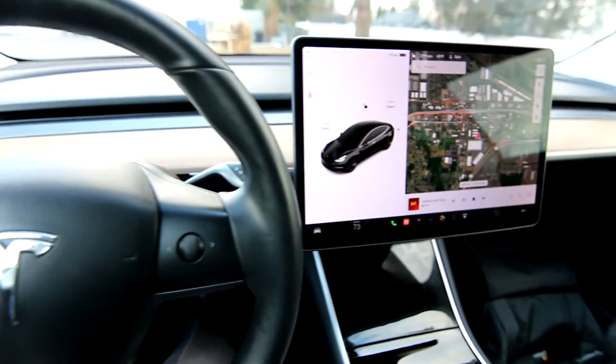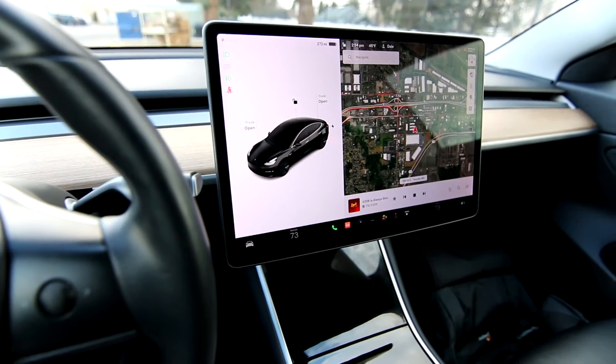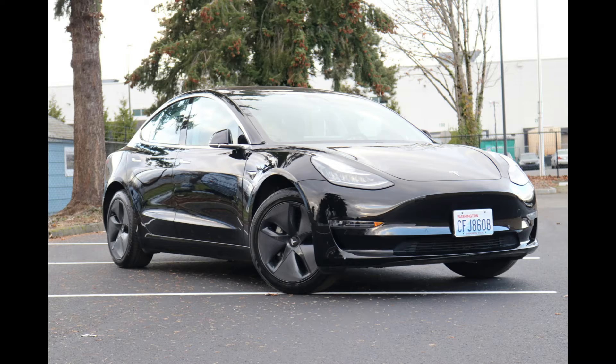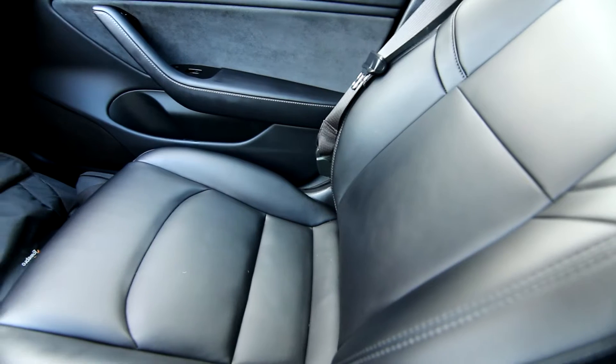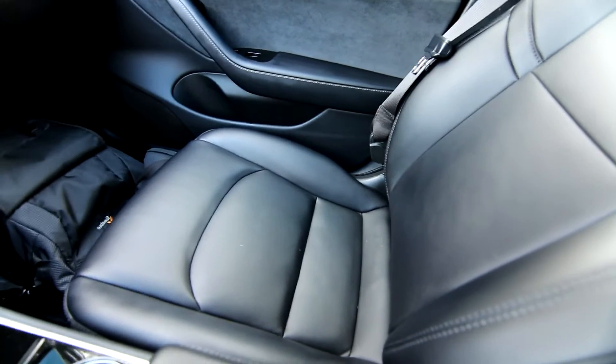Here we have a 2018 Tesla Model 3 long-range rear-wheel drive. It's actually a rarer version of the Tesla Model 3. A long-range rear-wheel drive, at least in North America, is only offered for a couple of years. I've seen a few 2017s, a lot of 2018s, and maybe a handful of 2019s.